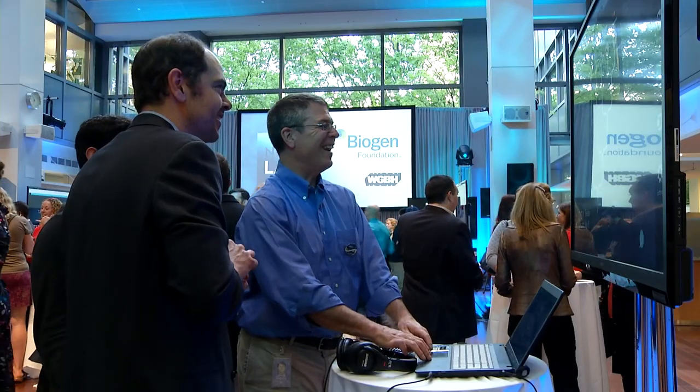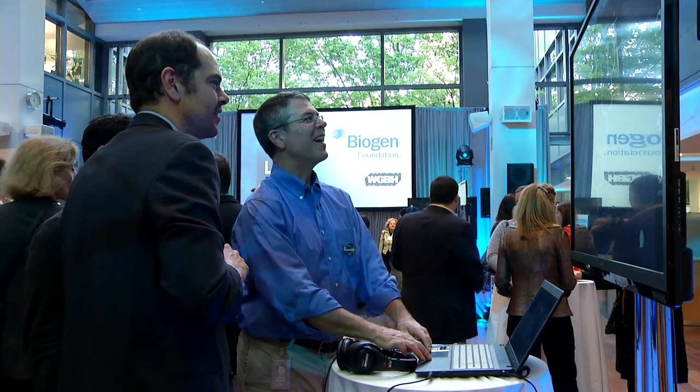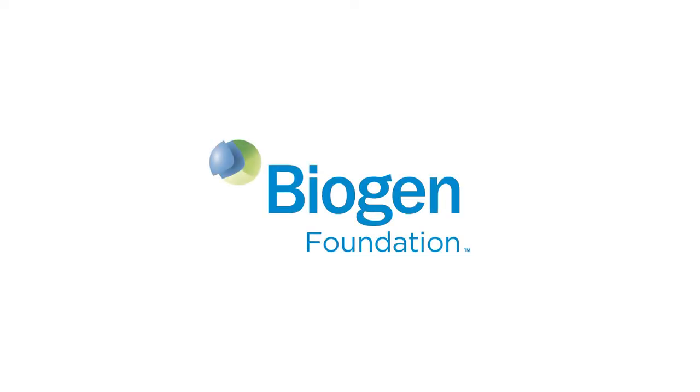We feel that this partnership between the Biogen Foundation and NOVA will have enormous impact on cultivating young scientists and engineers in the future. I'm really just excited to see people playing the lab. We spent five or six months building it, and it's just so great to see it out in the world now.